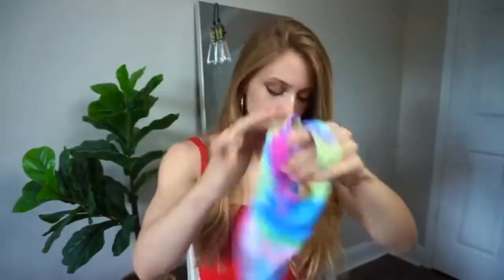So this next bikini is quite interesting. I really do like the pattern — it is like a multicolor tie-dye type of print, which I love. So I think that's really cute.